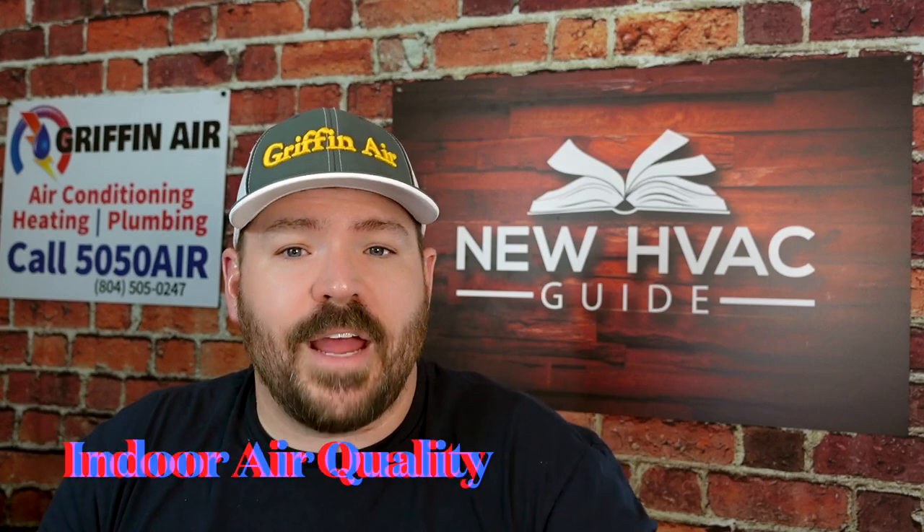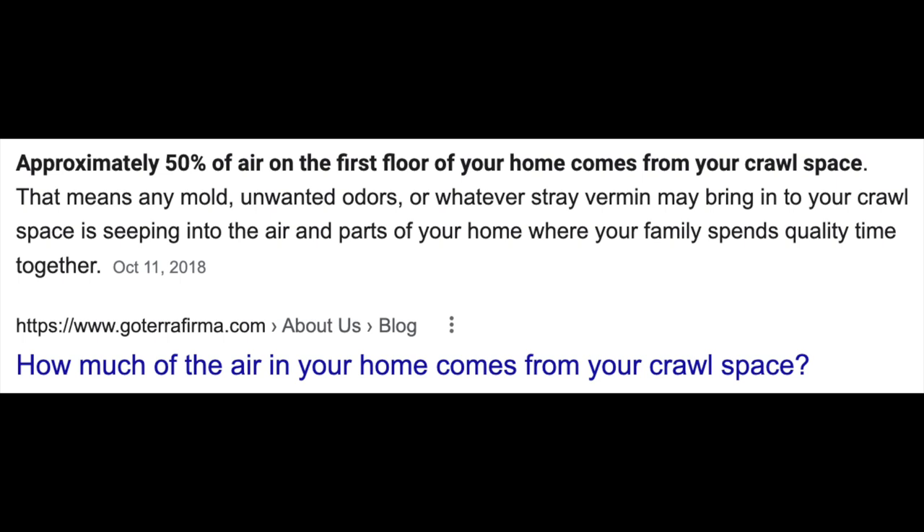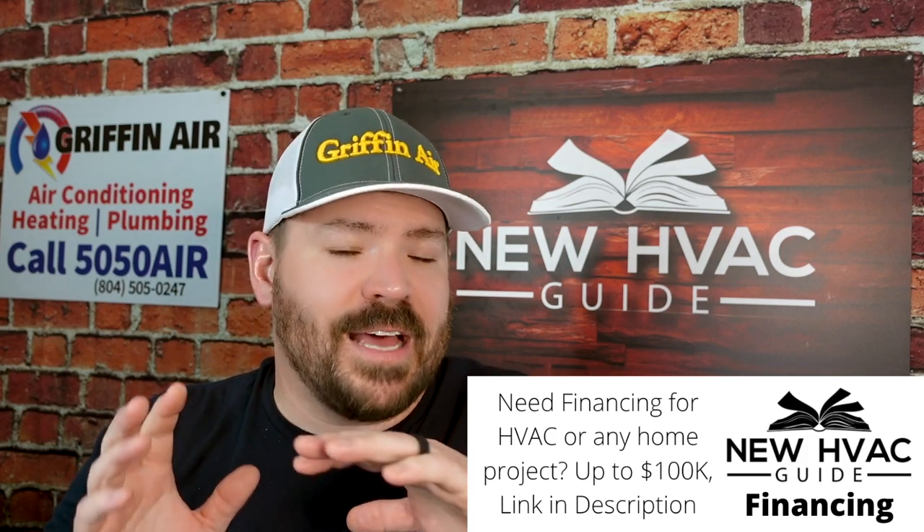Number one: improve the air quality in your home. A lot of folks don't realize that 50 to 60% of the air you breathe comes from your crawl space. I've approached homeowners and said their crawl space is in really bad shape — like a swamp, a cesspool — and they're at high risk of mold. A lot of homeowners know it's horrible under there but don't realize how badly it affects the air they're breathing. They think of it as separate, almost like outside their home. But unlike your walls, the flooring only consists of the subfloor, floor joists, and some insulation — there's not really any airtight material separating you from that crawl space.